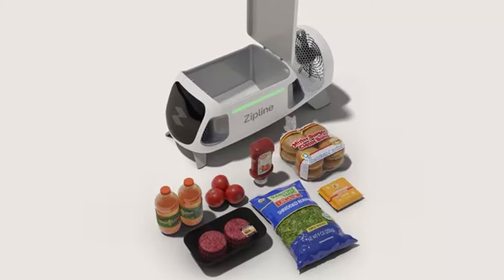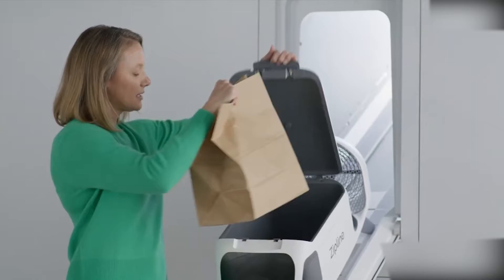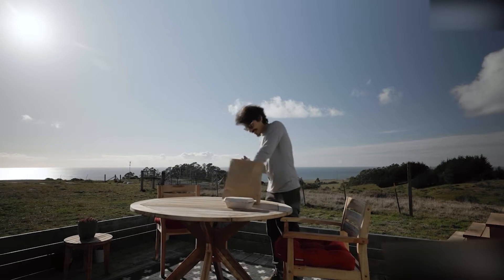They teamed up with Seattle-based Pagliacci Pizza. The two created a custom-designed pizza box, which lets each drone fit two 13-inch Pagliacci pizzas as well as side dishes.